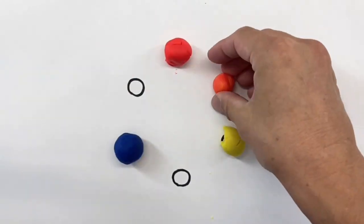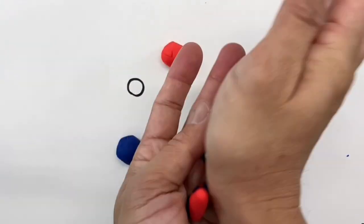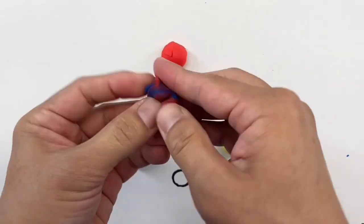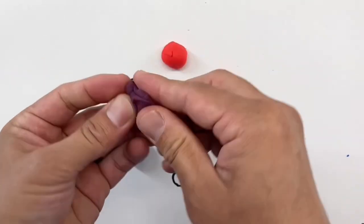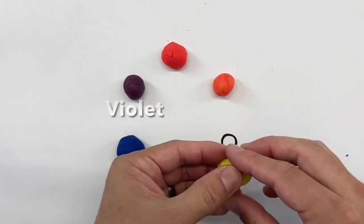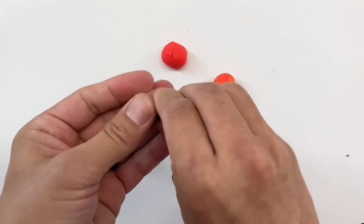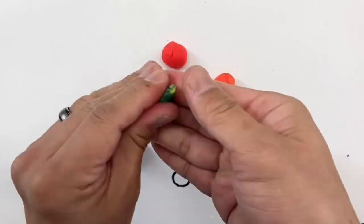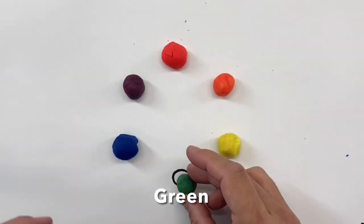Red and yellow makes orange. Red and blue makes violet. Yellow and blue makes green.